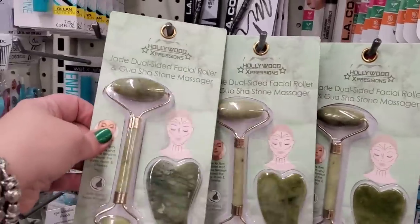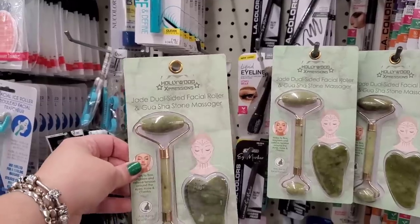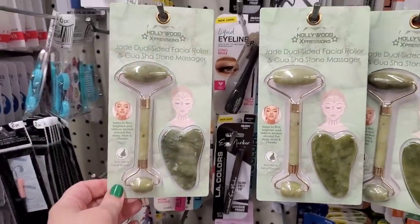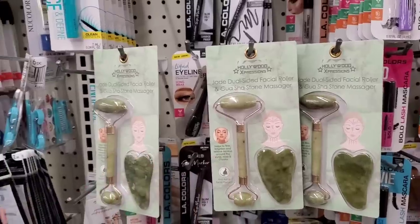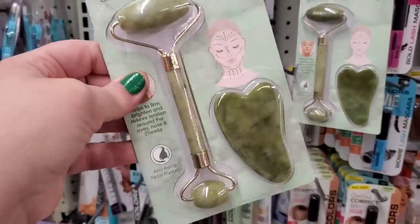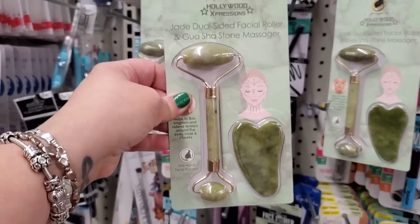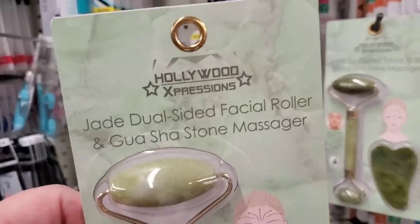This is also a really cool product — Hollywood Expressions jade dual-sided facial roller and Gua Sha stone massager. We've seen these before in the Dollar Tree, but now we're getting the roller and the Gua Sha massager together in really nice packaging by a brand name company, all for a buck and a quarter. It's like you're getting three for the price of $1.25 — score!